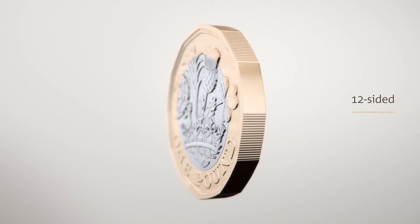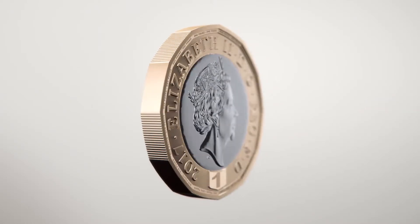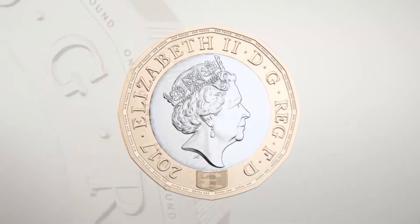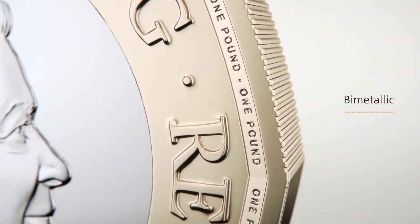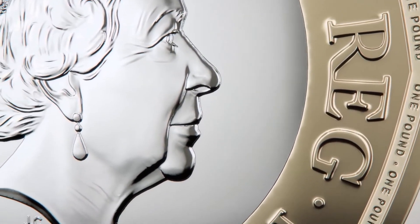The most striking and self-evident of these is the new bimetallic composition of the coin. The other is surely the 12-sided rim, which not only resembles the old threepenny bit, but is milled on alternate sides of its edge.